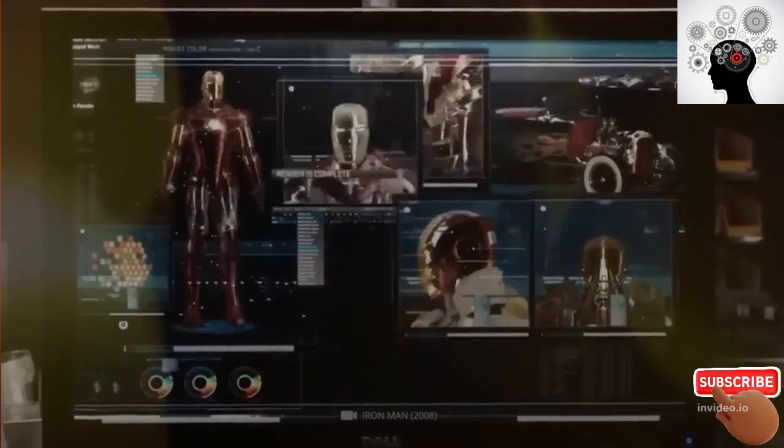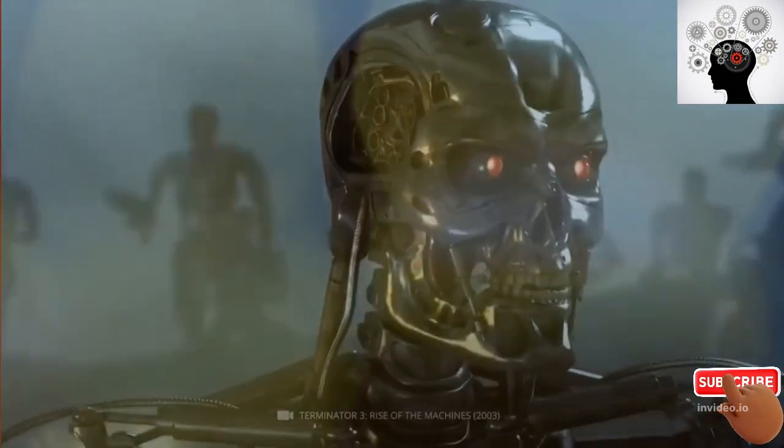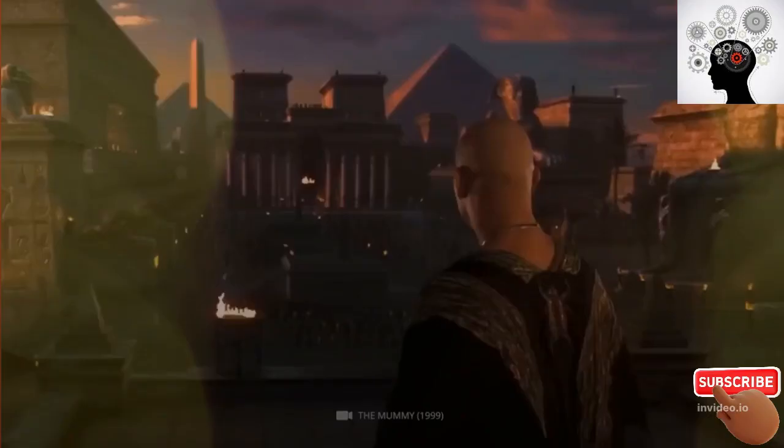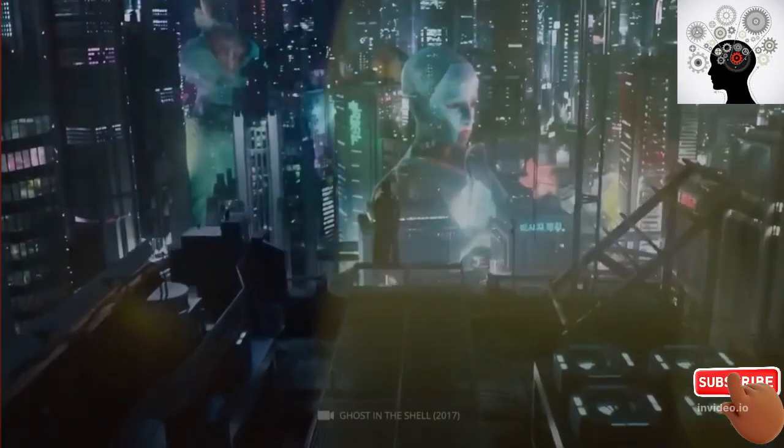Nowadays, we are developing the latest technology which can do almost everything by itself. Robots, smartphones, and self-driving cars are just a small part of the great progress that has been made in recent years. We believe that we are far ahead of previous cultures and civilizations because of the complex and amazing innovations and inventions.